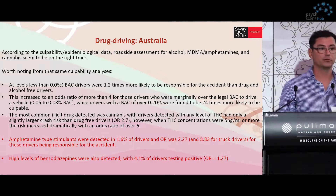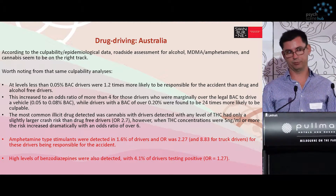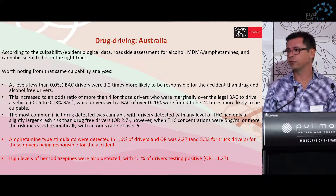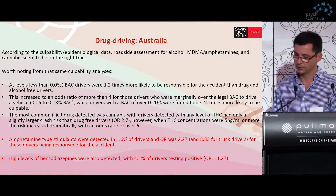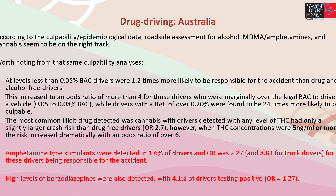When you consider the people who had just a legal amount of alcohol in their system, they were only 1.2 times more likely to be responsible for the accident. But they were three times more likely to be involved in an accident — so you're not avoiding the accident when you've had a drink or two and you're under 0.05. There's an increased odds ratio of 4 for people who are over the BAC up to 0.08. And if you're over 0.2 BAC, you're 24 times more likely to have caused the accident.